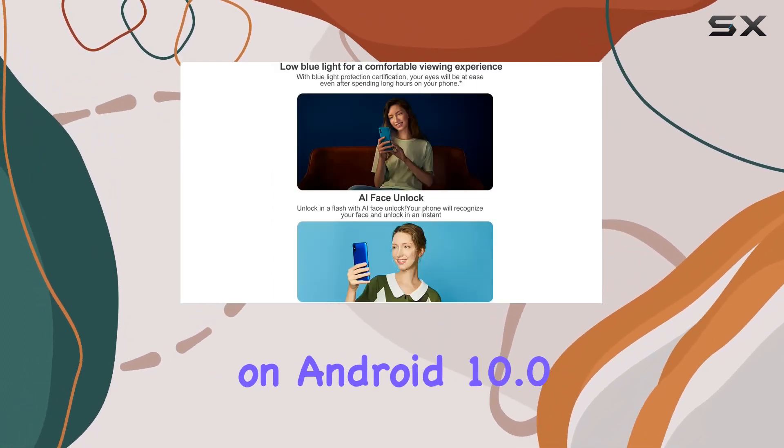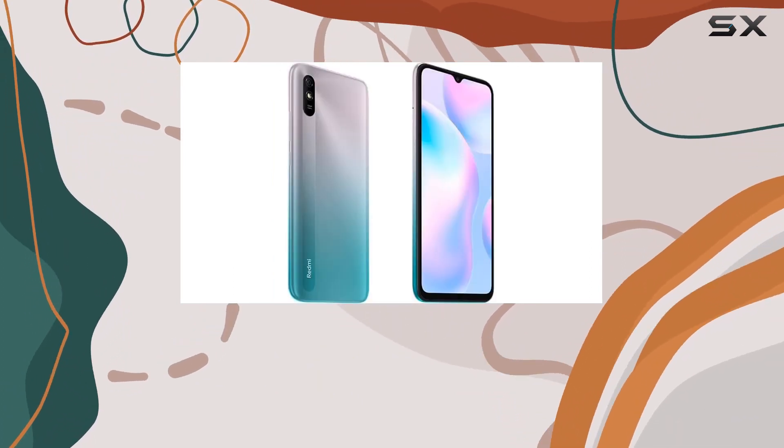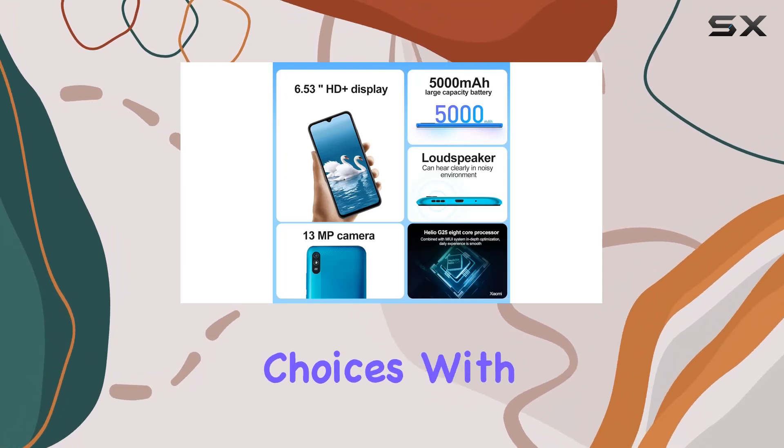Running on MIUI 12 based on Android 10.0, this device supports dual nanoSIM cards and microSD expansion, giving you flexibility in your connectivity choices.